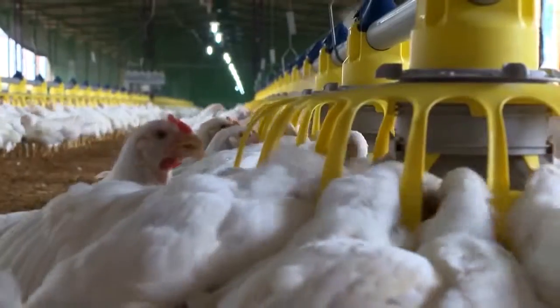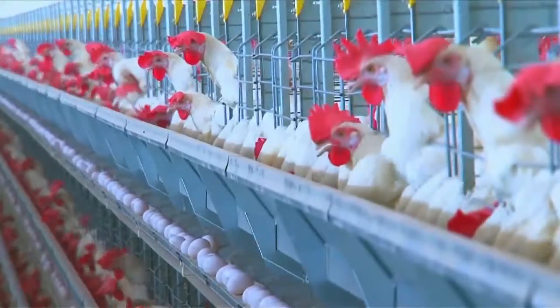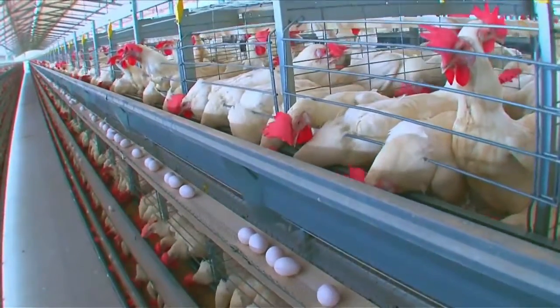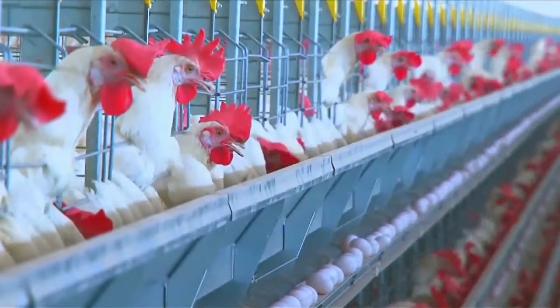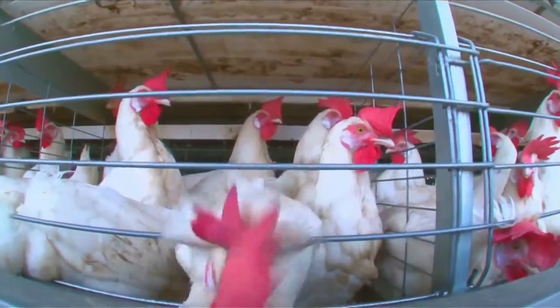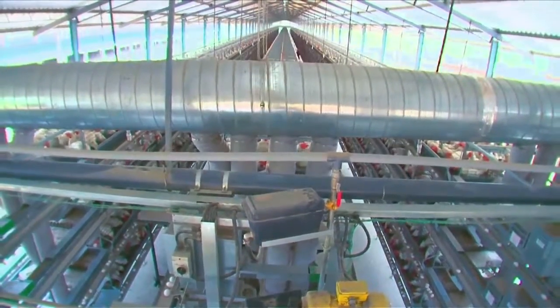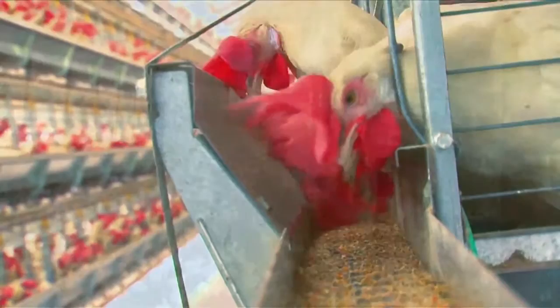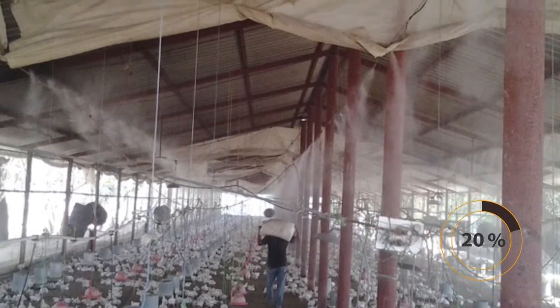If the body temperature of a bird rises by 4 degrees Celsius, the bird will die. As poultry gets older, they increase in size and feathering, making it harder to dissipate heat. As a result, body temperature keeps rising, increasing the mortality rate. With our cooling system, bird loss can be brought down to 1 percent, increasing the efficiency of your production.